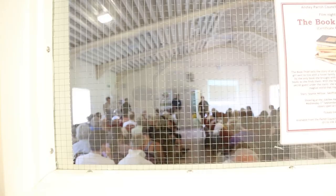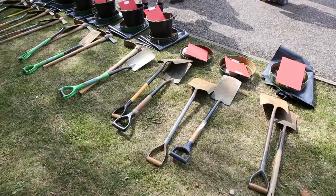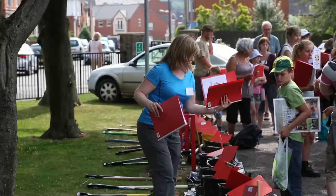Anstey's Big Dig is part of the Charnwood Roots project, which is a heritage project to research the history of 35 towns, villages and hamlets across Charnwood Forest. We wanted to dig in Anstey for two reasons: we wanted to give people who live in Anstey the opportunity to take part in a real archaeological project, and we wanted to find out a little bit more about the archaeology of Anstey.